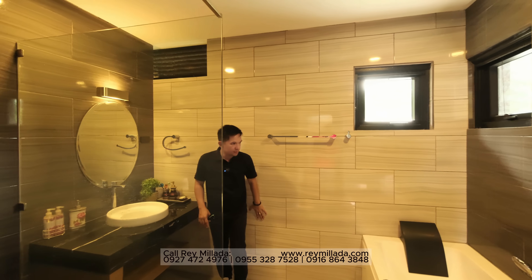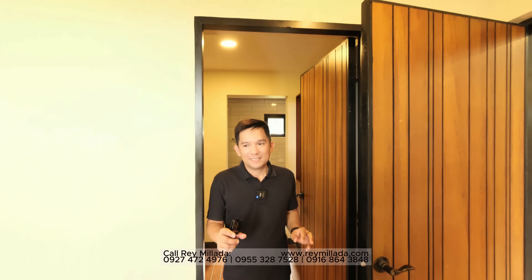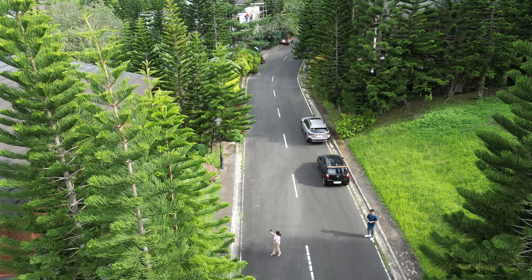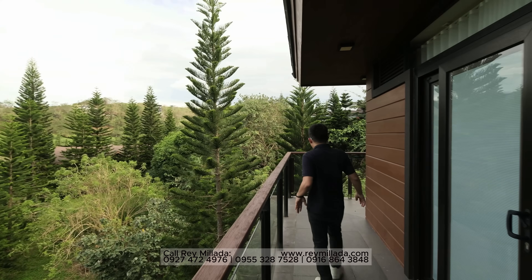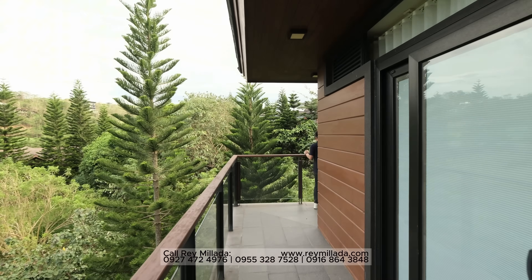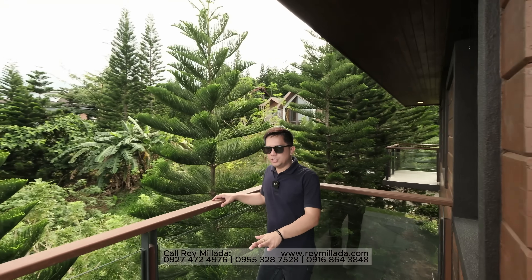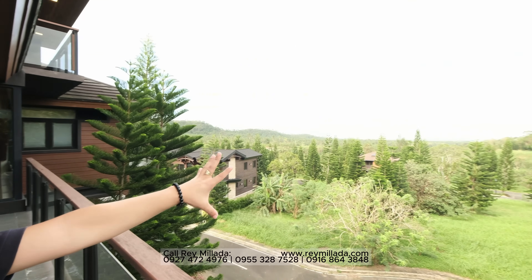All the tiles are imported Italian tiles. Check out the balcony in the master bedroom — it's an L-shaped balcony with views on both sides. You can place chairs and tables here. You have a Laguna de Bay view and a Santa Rosa view — this faces the morning sun.